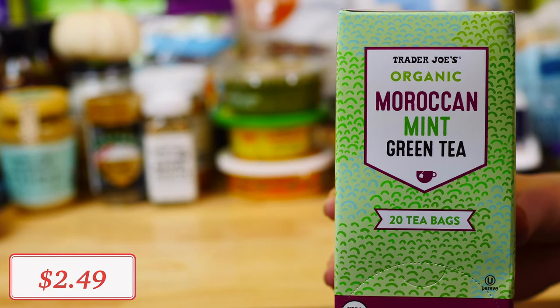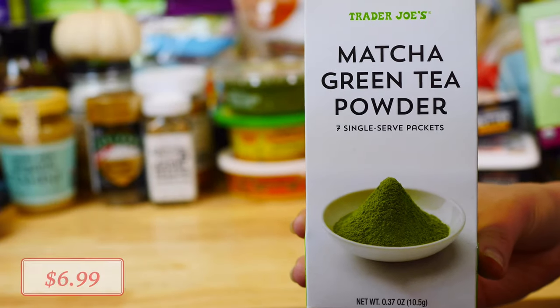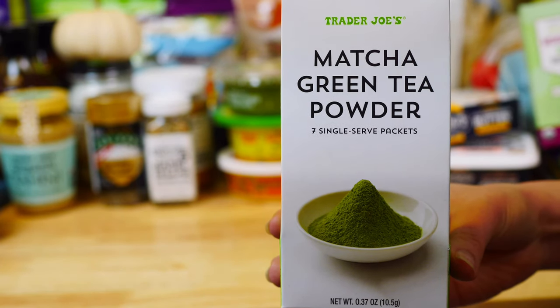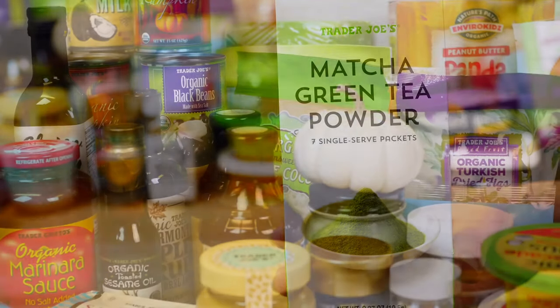My husband loves their organic Earl Grey tea, which does have caffeine, so it's great to drink earlier in the day. This organic Moroccan mint green tea is one of my favorites — very delicious with a nice touch of mint. Last but not least, I had to grab a matcha green tea to make my matcha lattes. Matcha is a Japanese green tea that is a great detoxifier and can help eliminate heavy metals from the body.